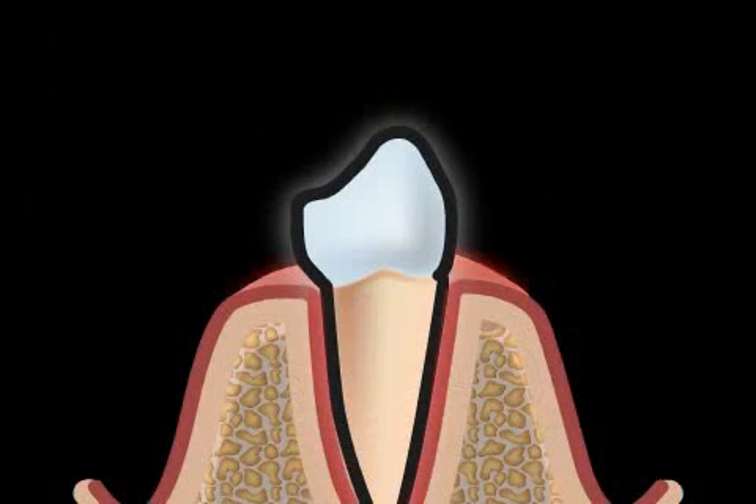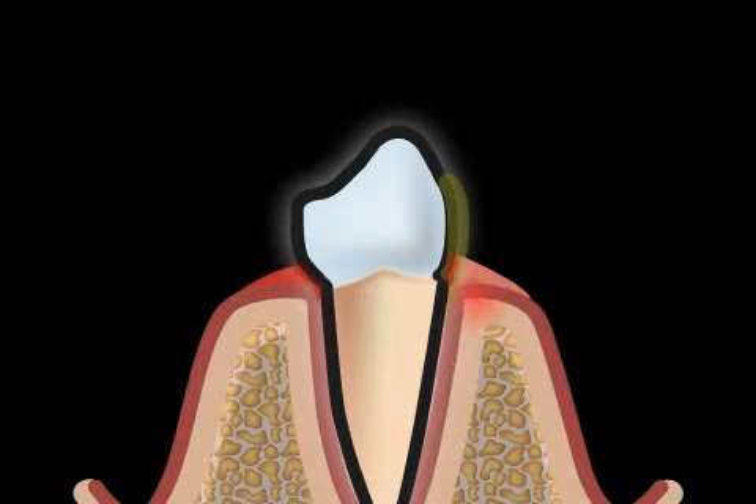If the inflammation of the gums is not treated or treated incorrectly, then the inflammation may turn into a chronic inflammation of the periodontal apparatus, or so-called periodontitis.